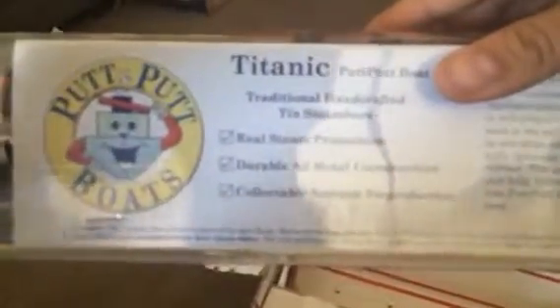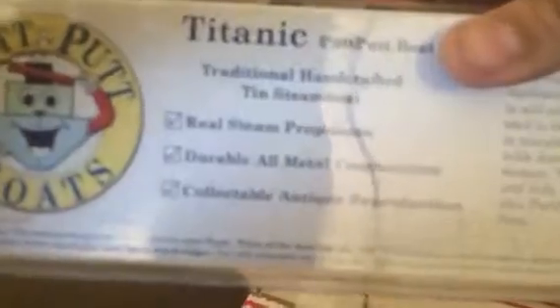There we go. Handcrafted. Nice. Real steam propulsion. Durable, all-metal construction. Collectible, antique reproduction. It's a reproduction of the antique, but it is very beautiful.